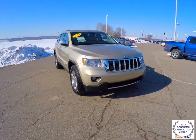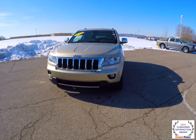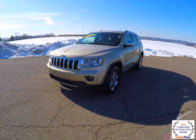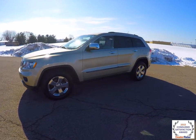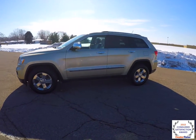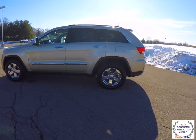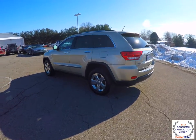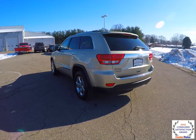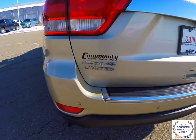Hello everyone, today we're going to take a quick walk around look at this 2011 Jeep Grand Cherokee Limited. This Grand Cherokee is in white gold pearl coat, has the black and light frost beige leather interior. It is a 4-wheel drive with a Quadra-Track 2 4-wheel drive system and the select terrain controller. It is powered by a 3.6 liter Pentastar V6 engine with a 5-speed W5A 580 Autostick automatic transmission.